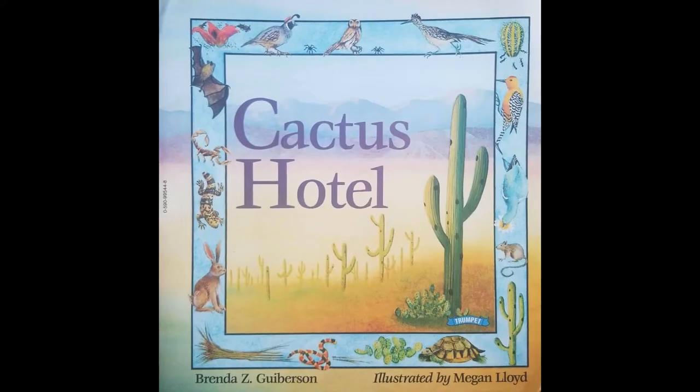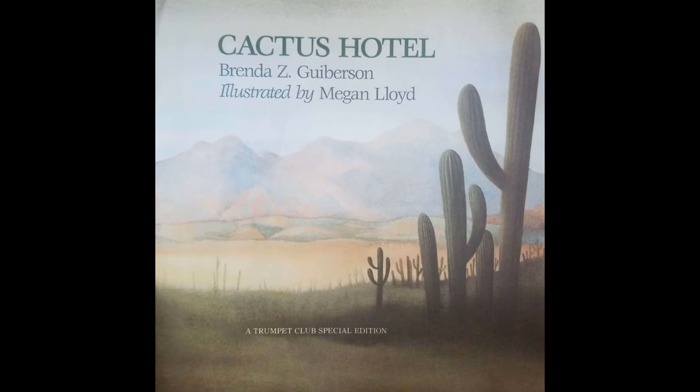Cactus Hotel. Written by Brenda Z. Gubertson and illustrated by Megan Lloyd.